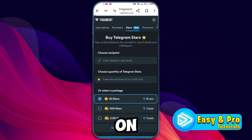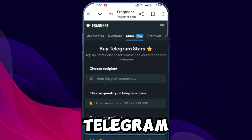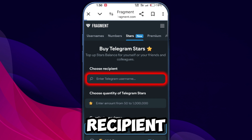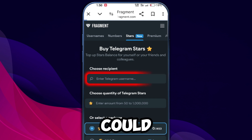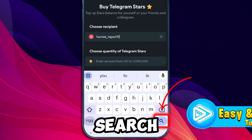Now, back on fragment.com, navigate to the stars section from the header and click on Buy Telegram Stars. Here, you'll need to enter the Telegram username of the recipient who will receive the stars. This could be your username or someone else's, depending on who you are gifting them to. Type in the username, then click on Search.